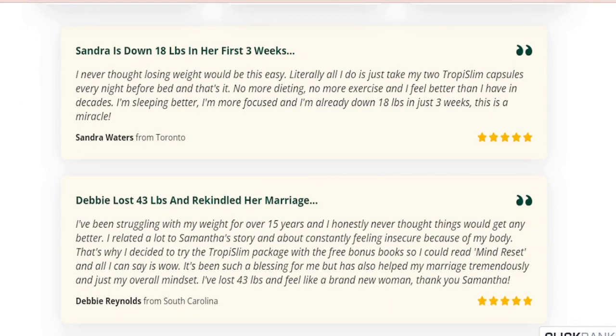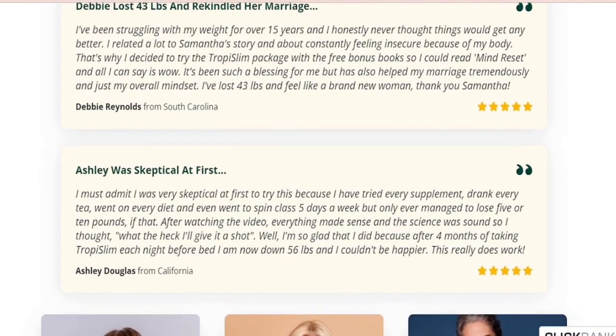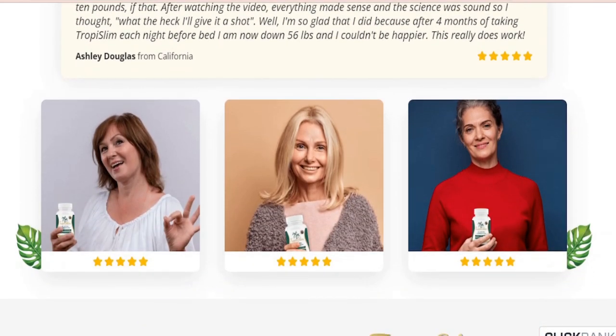Unlike the weight loss industry's fat burners that are all glorified caffeine tablets with green tea or EGCG and don't work, leaving you feeling jittery, Troposlim is unique. It has no caffeine, toxins, or stimulants at all, so it's not tolerance or habit forming.